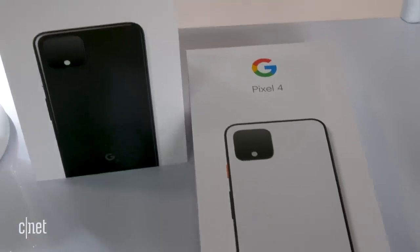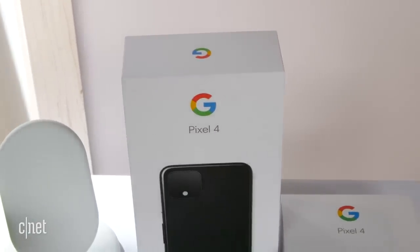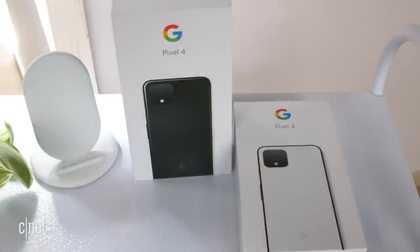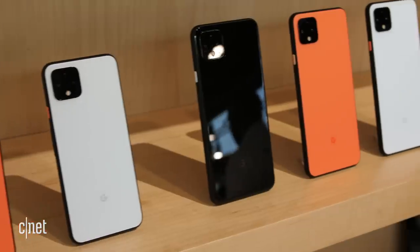Everything really hinges on the price. If the Pixel 4 was like $400, no one could complain. The 4 starts at $799 for the 64GB model, $899 for the 128GB, and at $100 more for the 4XL versions, meaning the top-of-the-line 4XL is around $1000. You can get a Samsung Galaxy Note 10 with 256GB of storage for $949. The Note 10 Plus is $1100, but you get the option of adding a microSD card. The iPhone 11 with 128GB of storage is $750. The iPhone 11 Pro starts at $999, but that has 64GB of space, so that's kind of bleak too.